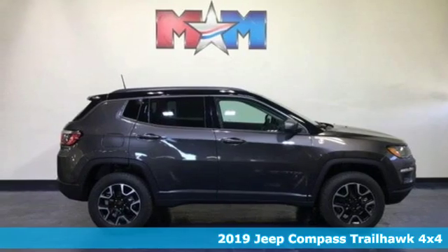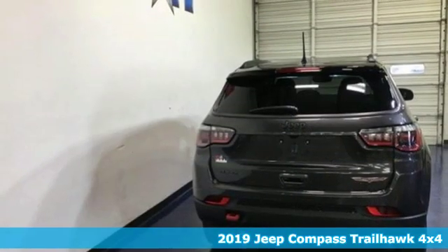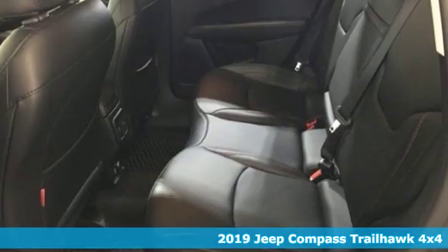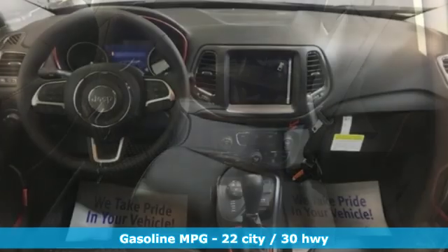Here's a new 2019 Jeep Compass. This Compass takes you to your go-to place, no matter how hard it is to get to. It comes with the features you need, and better yet, want.